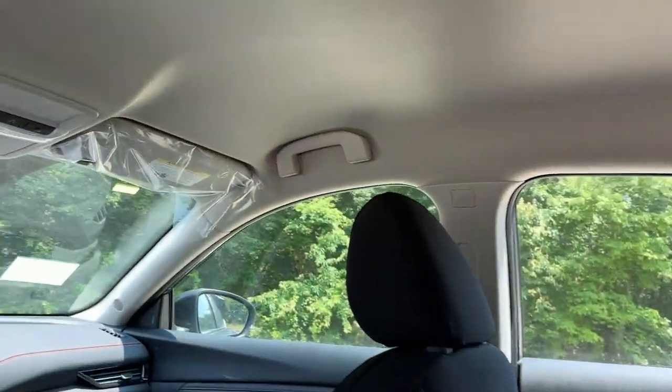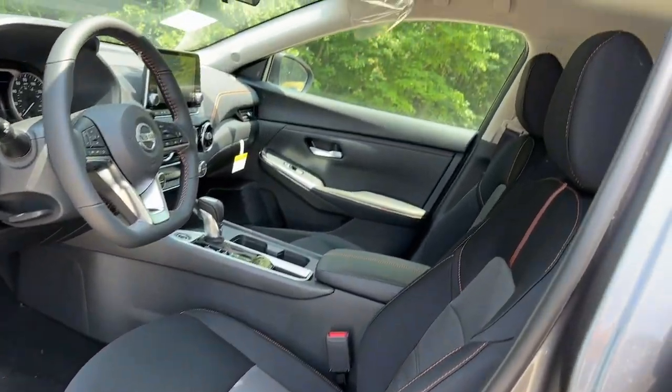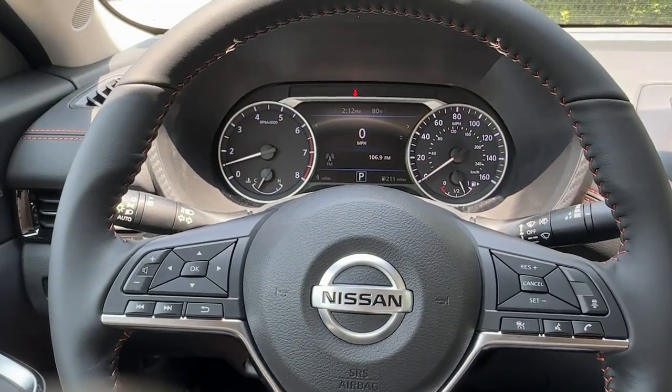Drive smart, drive well. This Sentra is waiting for you. Come in for a fun and easy road test — our team will make it the best part of your day.